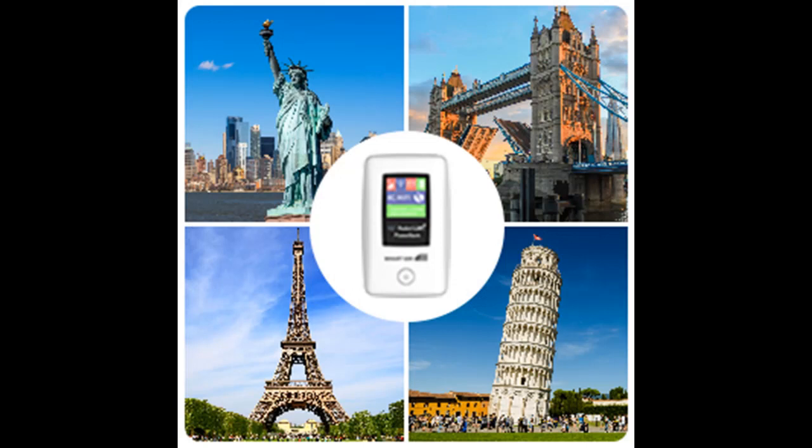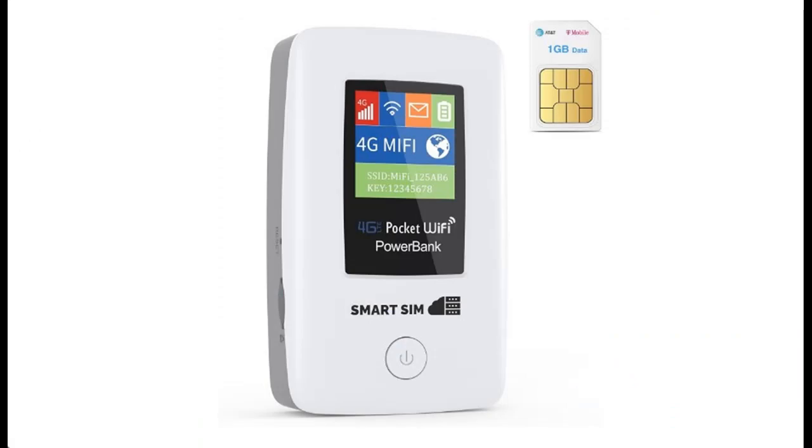Stay online all day with the upgraded 6,000 mAh battery, making it perfect for travel, work, or leisure activities.